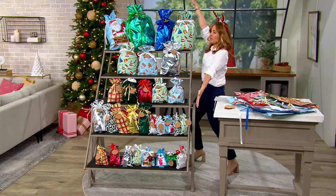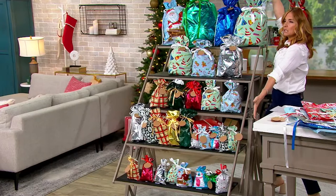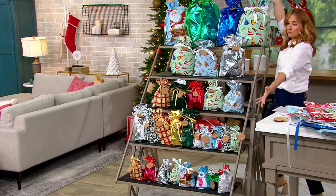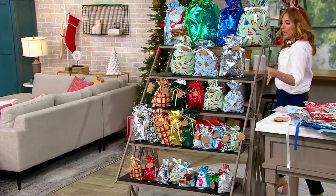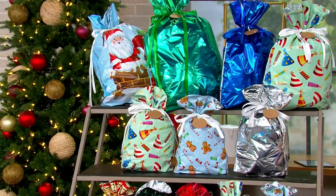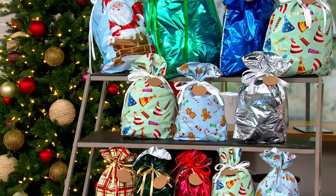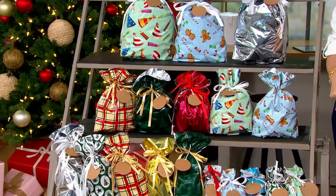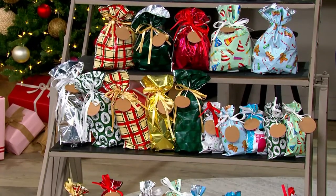Gone are the days of annoying Christmas wrapping sessions. I used to get a glass of wine or eggnog or cocoa or something and say, alright, we're doing it. I put on the Christmas music, I got all the gifts, I've got rolls of wrapping paper, I got my tape, I got the tags, I got the scissors — we're going to make this fun.